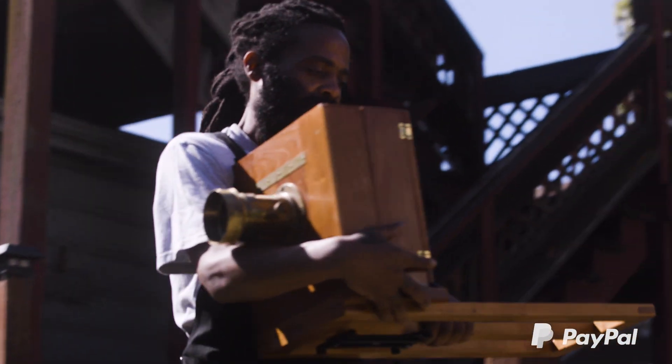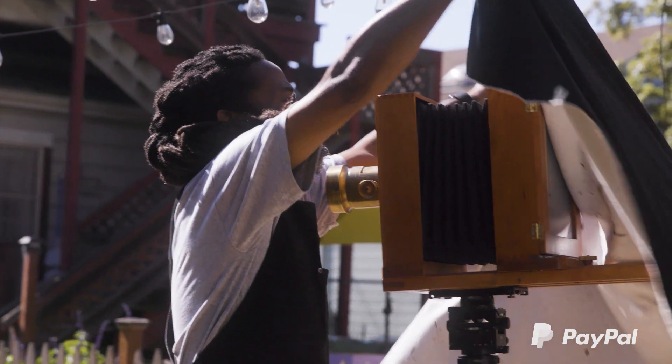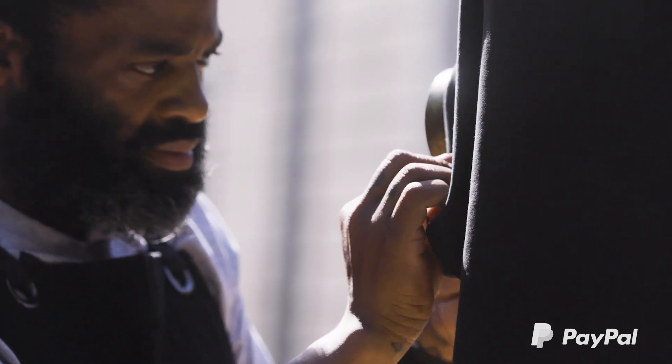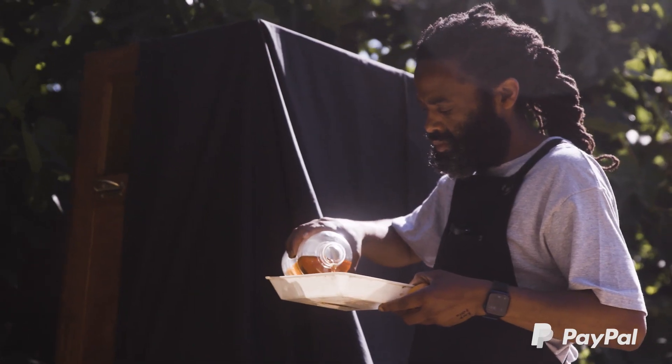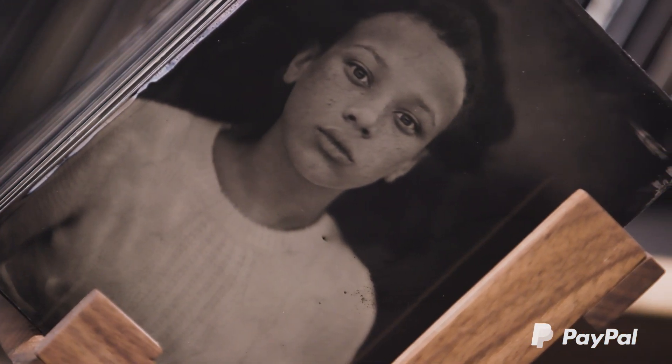Tintypes was a photography process invented in the 1850s — a time period where Black people weren't photographed a lot. One thing that I learned growing up was it's extremely important to be able to tell your own story. To me, a big part of that is providing representation.